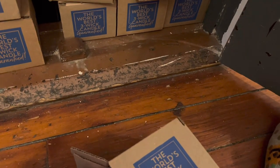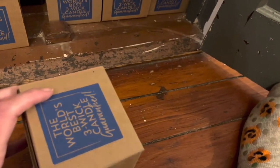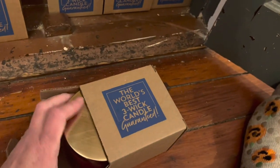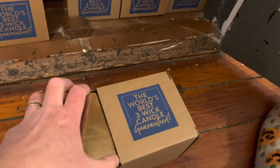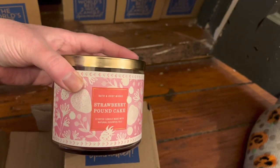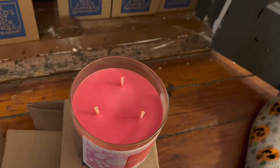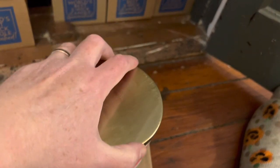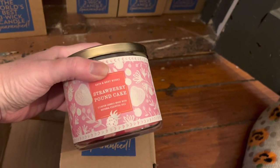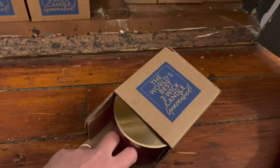Strawberry pound cake. When did I buy this one? Oh, that's really pretty for Valentine's or for February. Let me smell it.